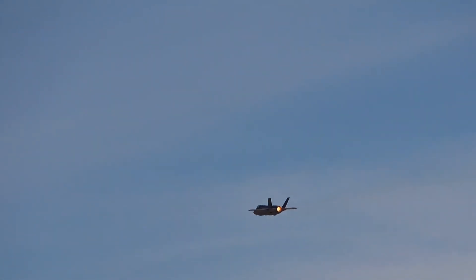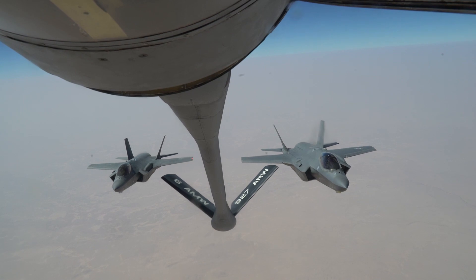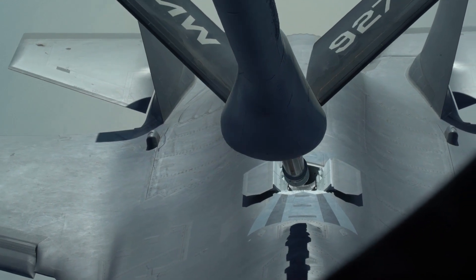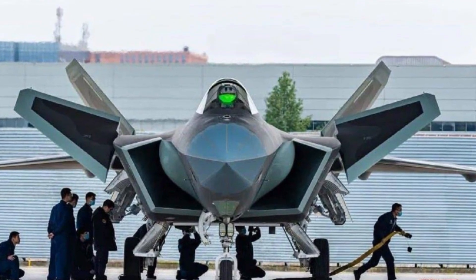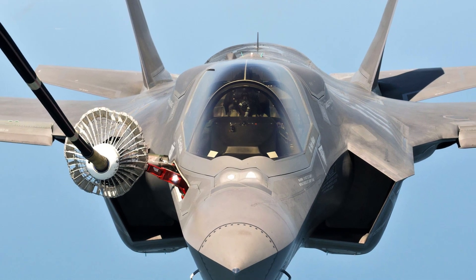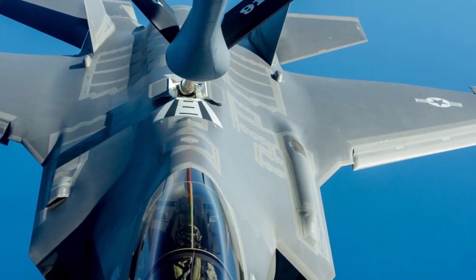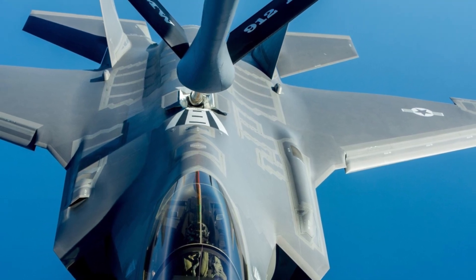Fuel capacity: no fighter jet can do its job if its power isn't backed up by fuel efficiency. The amount of fuel it can hold on a full tank is crucial to the impact it can have on a mission. The Chengdu J-20 has a fuel capacity of 26,000 lbs, making it the benchmark of its class. The F-22 Raptor matches the Mighty Dragon exactly, also boasting a fuel capacity of 26,000 lbs. The F-35 Lightning 2 lags behind its peers, with a fuel tank capacity of only 18,250 lbs.